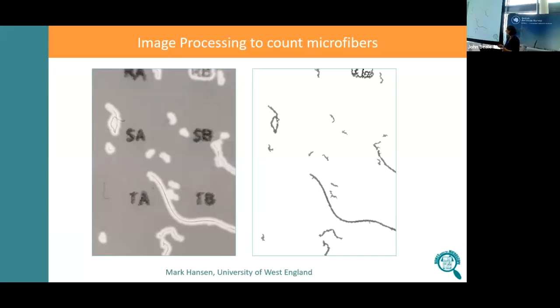The tool isn't perfect but definitely shows some promise. Sometimes it picks up the letters on the grids, which we can correct for. There's a thread it's missing completely here. It often splits one fibre into two separate fibres, especially when it's very curved. But this is our pilot project — the idea is we can use this data to train imaging tools for improved recognition in the future.